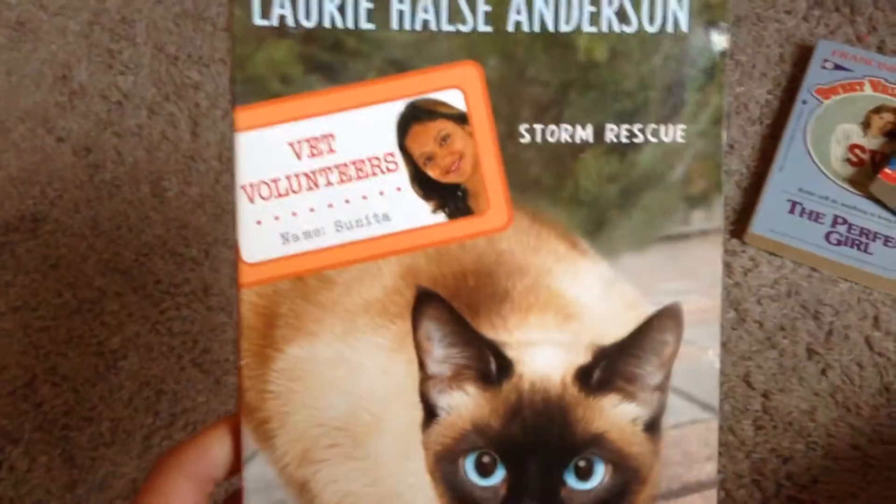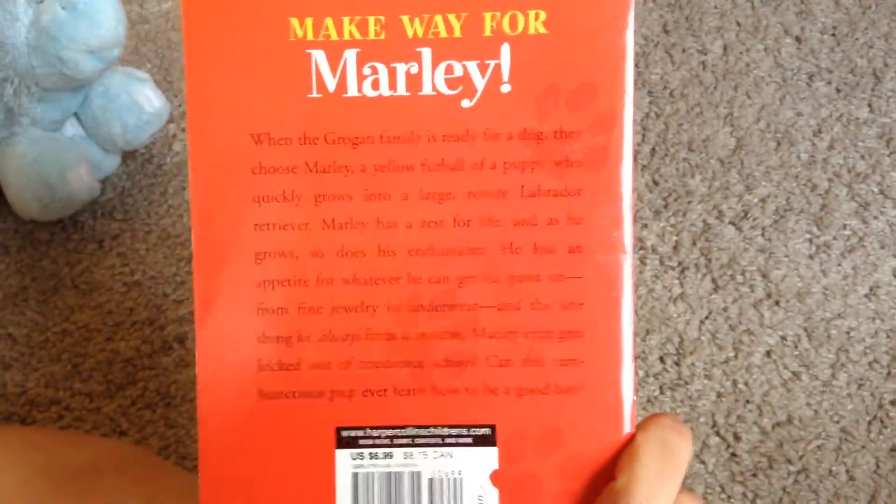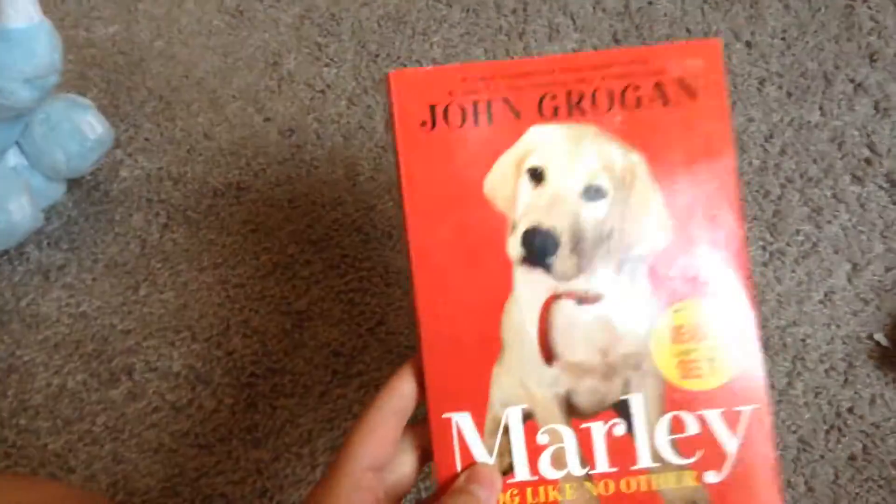Then I got Vet Volunteers: Storm Rescue. And then the last book I got is Marley: A Dog Like No Other. I love these books.